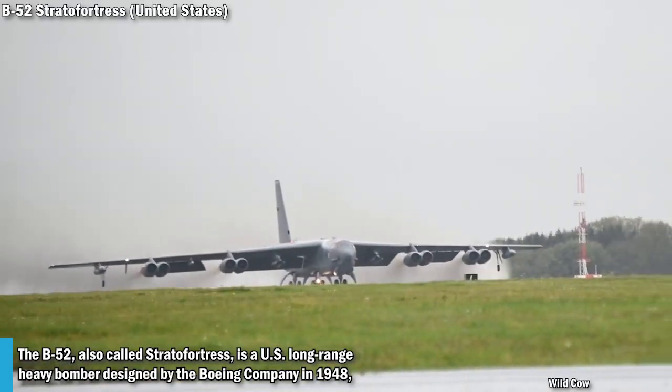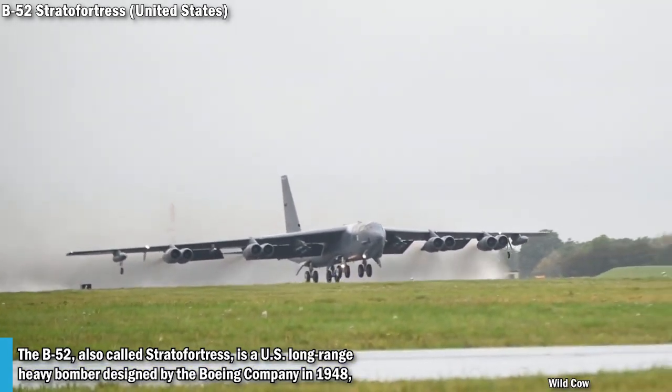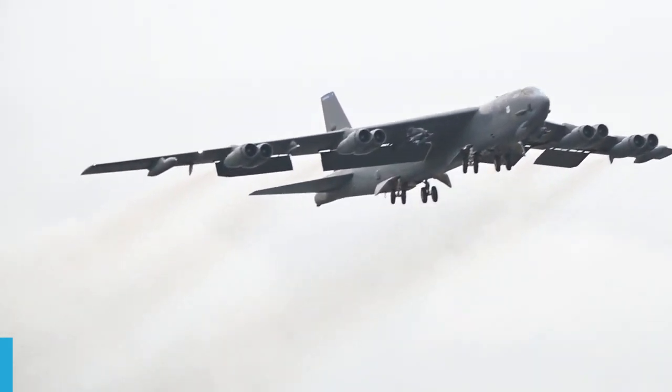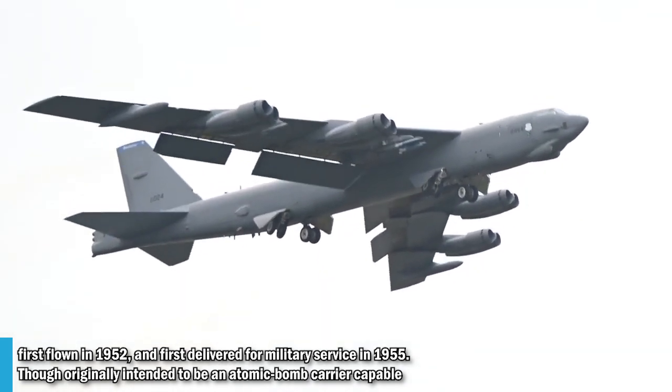The B-52, also called Stratofortress, is a US long-range heavy bomber designed by the Boeing Company in 1948, first flown in 1952, and first delivered for military service in 1955.